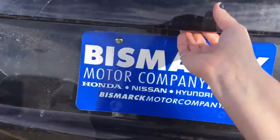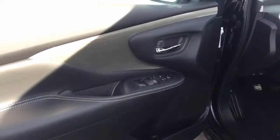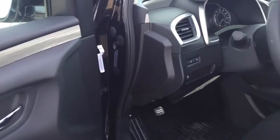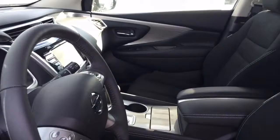You can see the SV does not include leather or the power liftgate — it does have a few other differences. But it's really important to us that you find the right vehicle for you, and it's nearly impossible to buy the wrong car at Bismarck Motor Company. We offer a five-day money-back guarantee and a 30-day exchange on our vehicles.